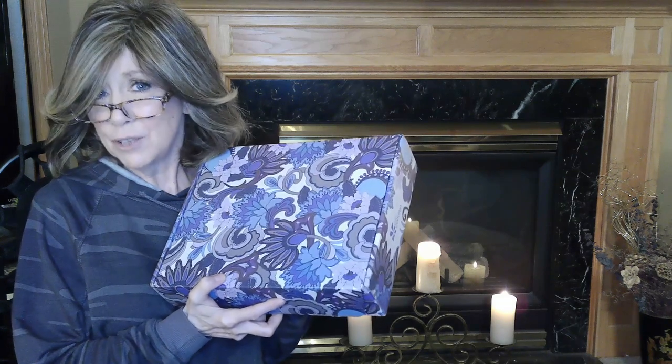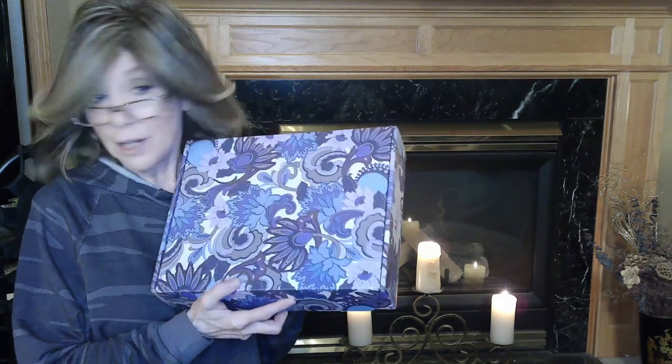These boxes usually sell out within a couple of hours, and this time I think they lasted a few days. It did sell out, but not like it usually does. But I was able to grab one. I'm excited to get into this and I hope that you stick around and join me.